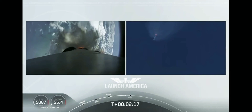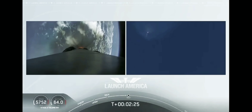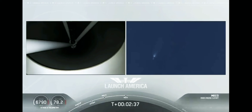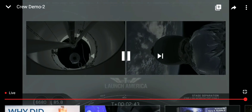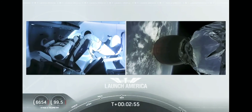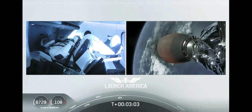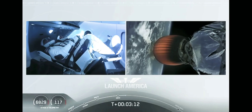Coming up in about 20 seconds. M1D throttle down — we heard we're throttling down the Merlin engines on the first stage. And we have MECO. Falcon stage separation confirmed. MVAC ignition. We have stage separation confirmed. The first stage is beginning its flight back. The second stage, powered by that single Merlin 1D vacuum engine, has ignited and is now carrying Bob and Doug into orbit. Stage 2 propulsion is nominal.